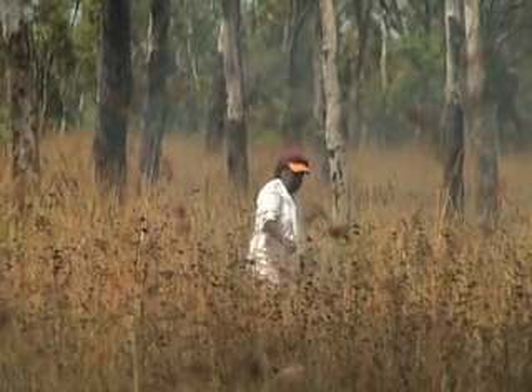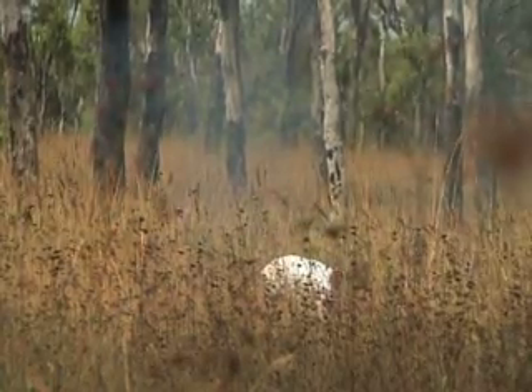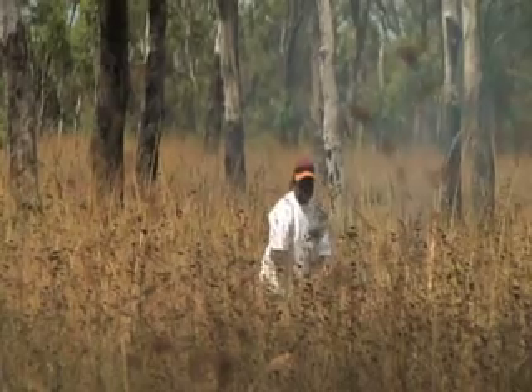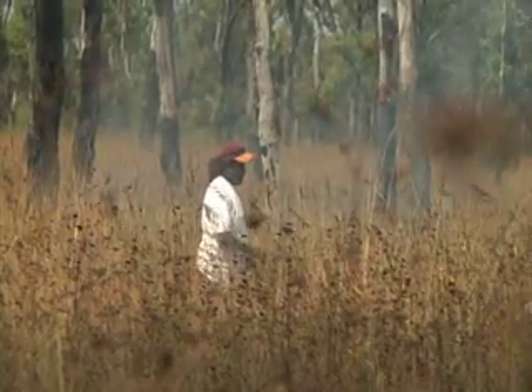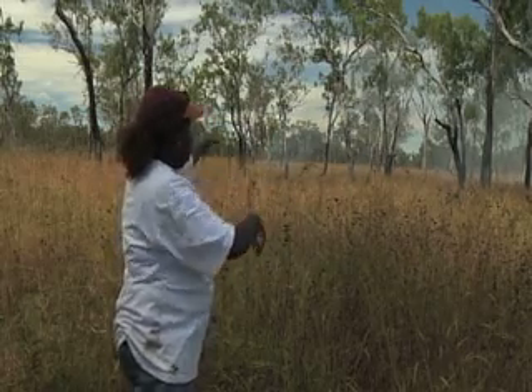I am going along burning the grass, just keeping the burning to little bits of grass — a cool fire, going along with the wind burning the grass. You can hardly see the flames and you can hardly see the smoke.